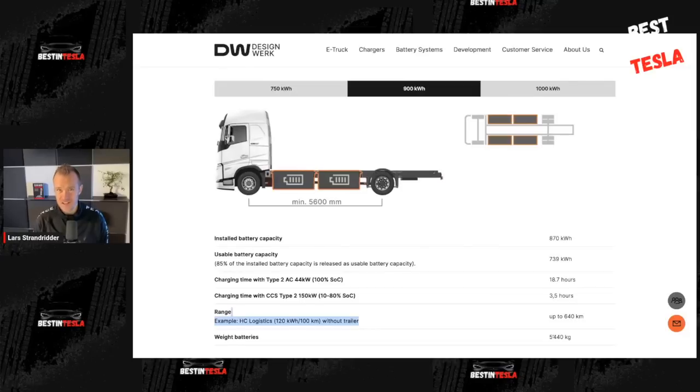It gets a little bit worse because the Design Vac also charges from 10 to 80 percent — about 220 miles of range — in about three and a half hours. In three and a half hours, this Design Vac semi-truck will get 220 miles of range, where the Tesla semi-truck will get 350 miles of range in just 30 minutes. Tesla will get more range in 30 minutes than this truck can get fully charged. That's 60% more range, seven times faster — just mind-blowing.